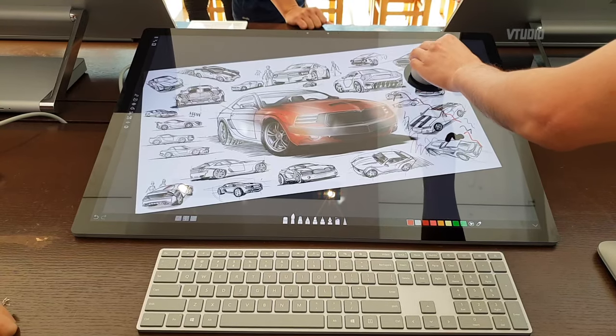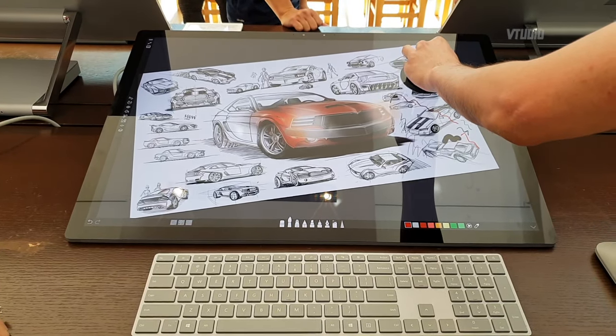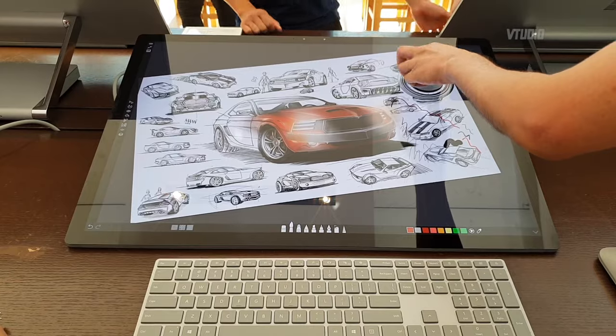The cool thing though is you can actually draw directly on the screen. A lot of professional artists usually use a Wacom tablet - they draw on the tablet and look at the screen and have to get a lot of practice correlating where the pencil is drawing to where it appears on screen. With this one, you can literally draw right on the point, and that's pretty fascinating.